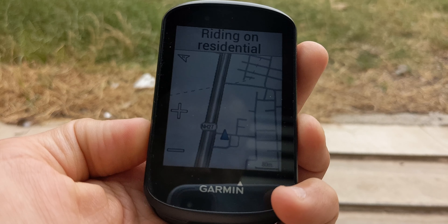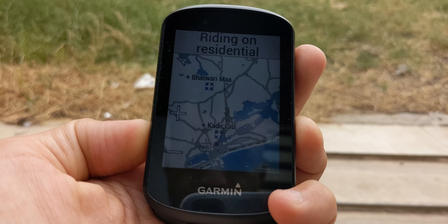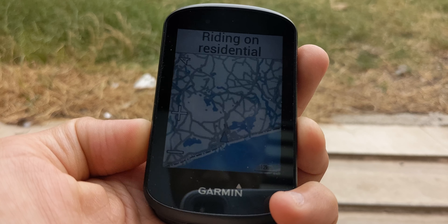Let's talk about the maps. It uses OpenStreetMaps, which are very easy to download into the unit's 16 gigabytes of storage. That might seem small by today's standards, but it's not — you can probably store 10 countries offline easily.